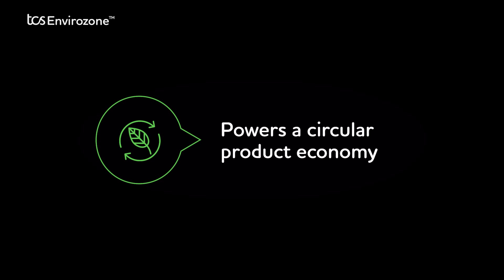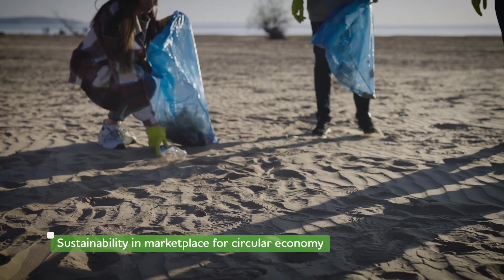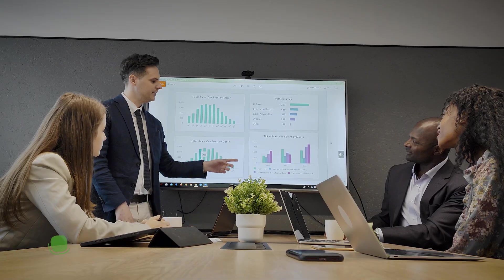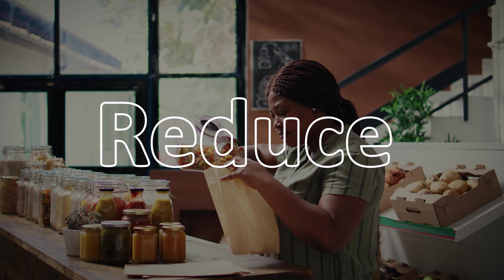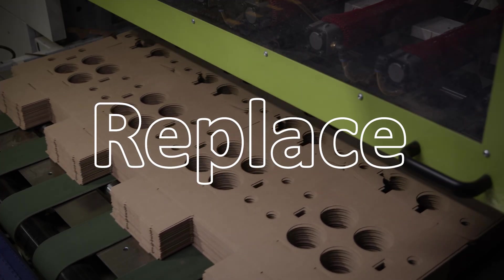Theme 3: Powers a Circular Product Economy. Plastic recycling faces challenges like segregation, resin visibility, and ecosystem networking. Our solution enables sustainable packaging through the 5R framework: Reuse, Reduce, Recycle, Replace, and Redesign.